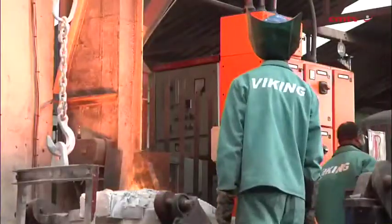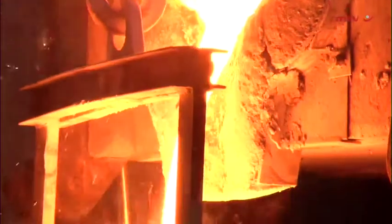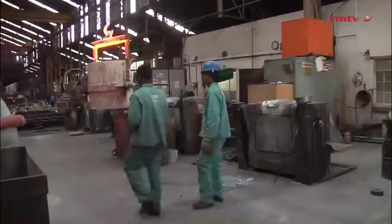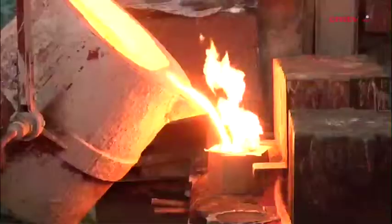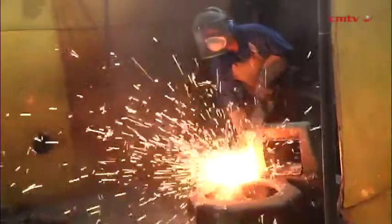We're able to cast up to one and a half tons in bronze, six tons in iron, three tons in steel, as well as complex duplex steels for any type of industry, whatever is required — and we have a great group of guys and girls that work here.